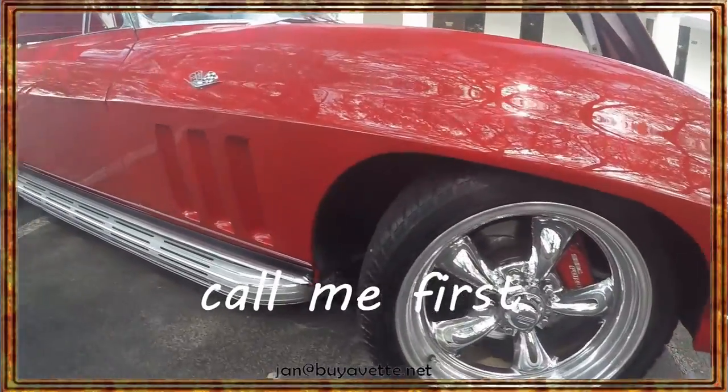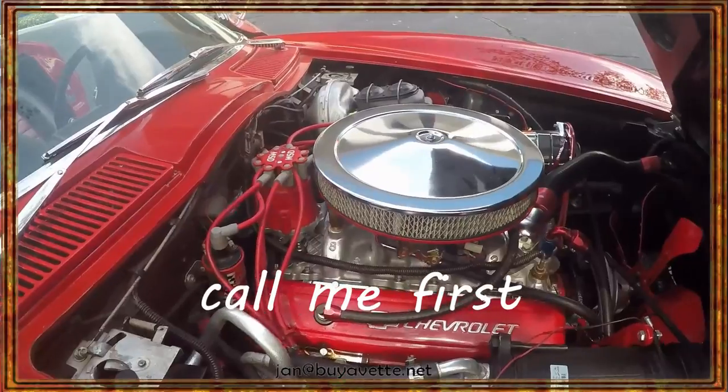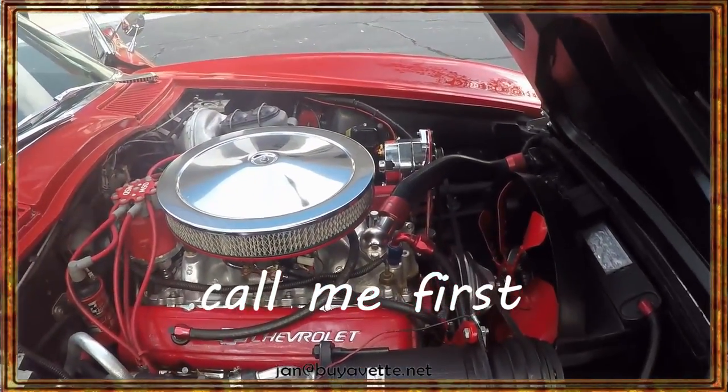Beautiful chrome wheels. The car is actually lowered a little bit. 1966, four-speed. Beautiful car.